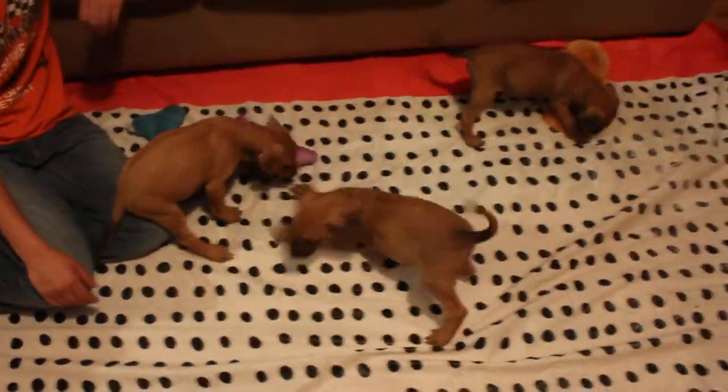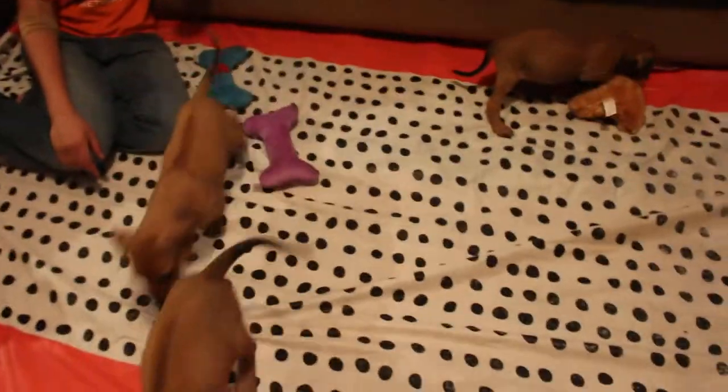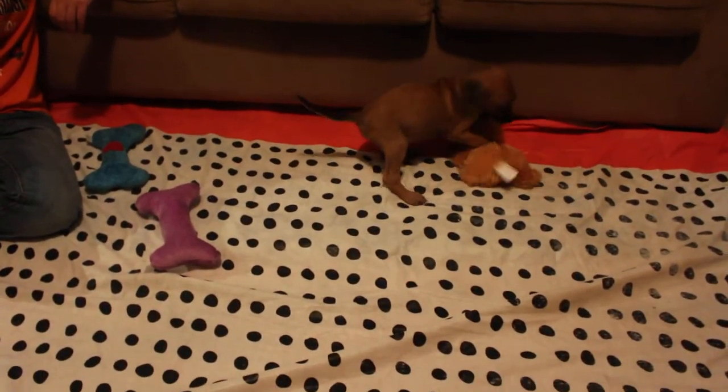They're good-looking puppies. Very playful, and not timid in any way. Thank you!